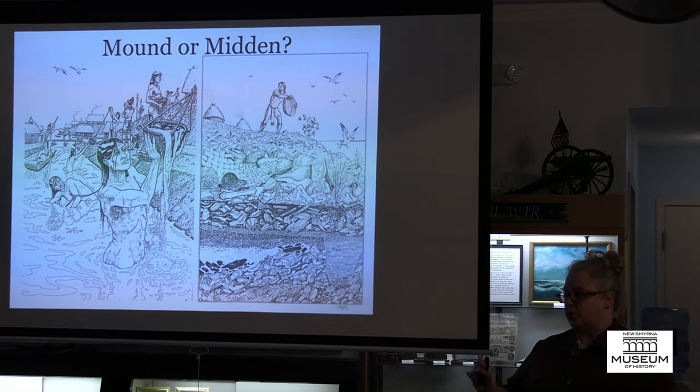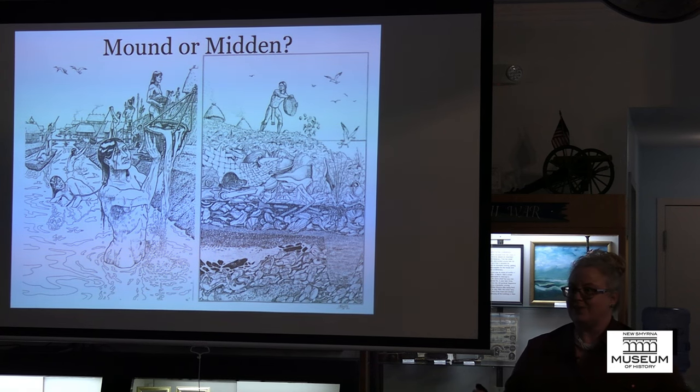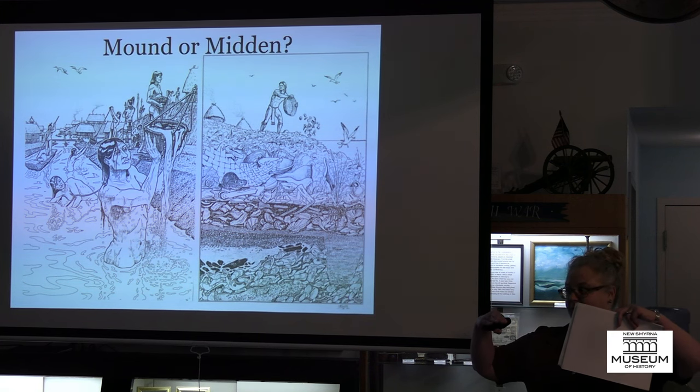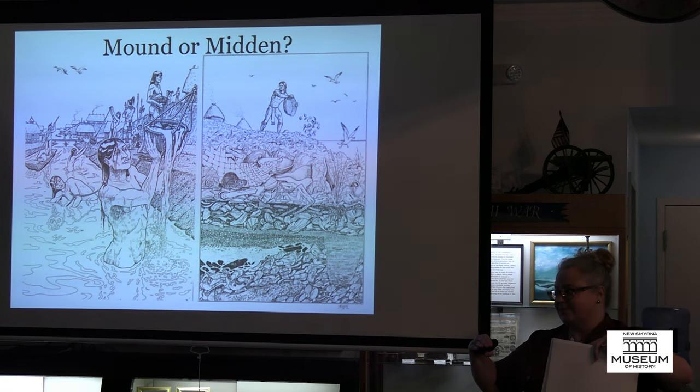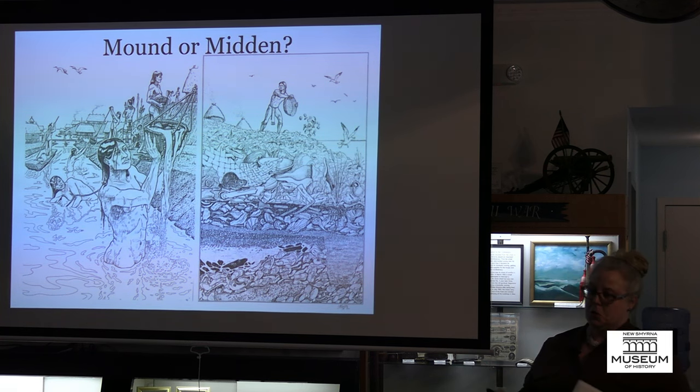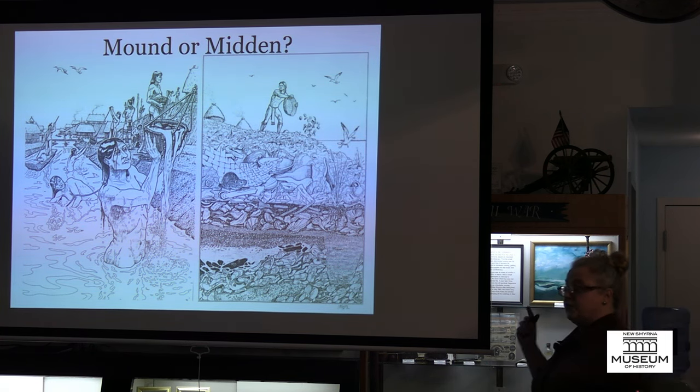Mounds were engineering projects, communal projects. Think about building a house — the first thing you want is a foundation, and that foundation is usually elevated. Same reason they built mounds. You want your feet wet? You want your house blown away or flooded? No. So they built mounds for the very same reason.